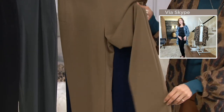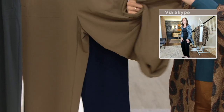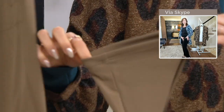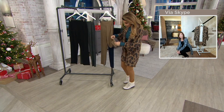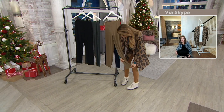It also has a cute little slit at the bottom of the pants, so it's kind of young and fun. It's a slim leg, so this is your answer if you don't want to wear leggings. I love that little bit of a slit at the bottom.